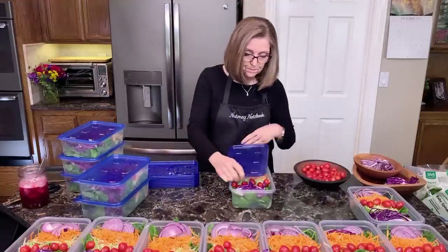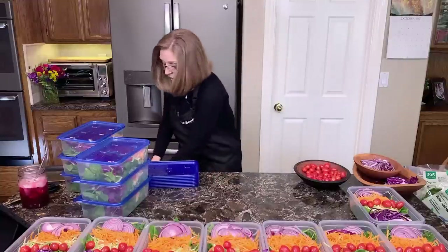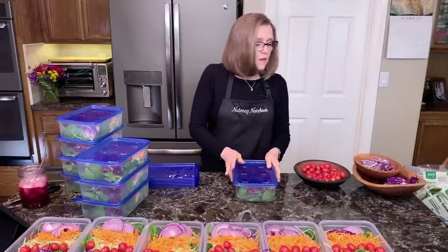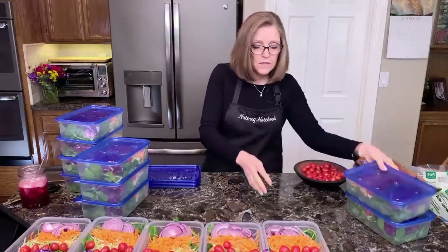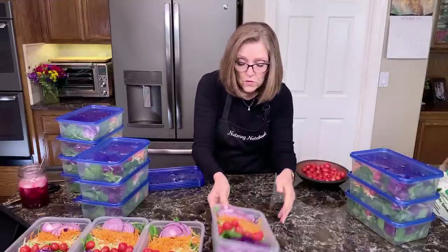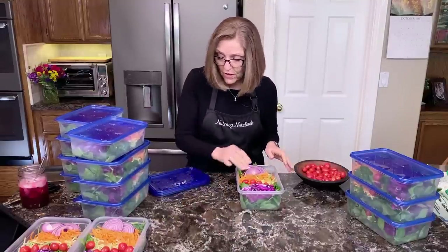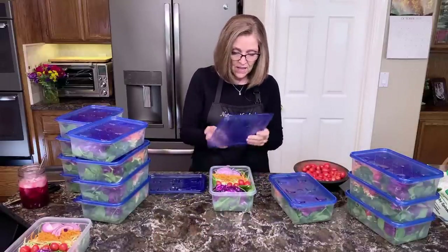I like to use clear containers in my refrigerator so I can see what we have. I scrub down my kitchen counter before I make the salads — that way, if I pick something up off the counter, I know it's vegetable matter and that my counter is clean. Because everything in here was very dry to begin with, these salads are going to last seven days. I've even eaten one about 10 days later — they've been good up to 10 days, which I know sounds crazy and amazing.